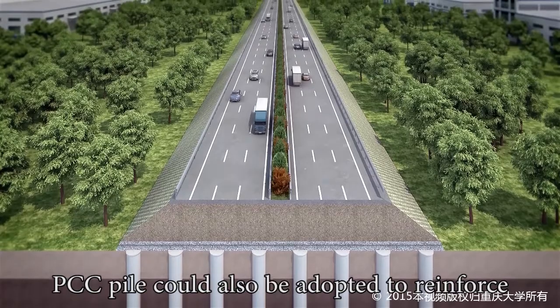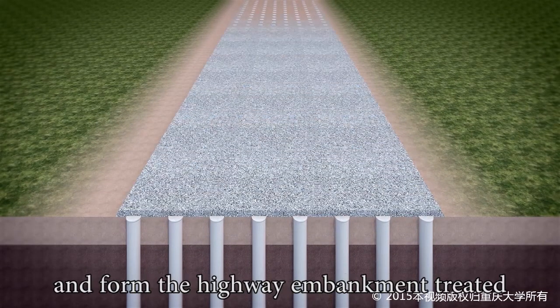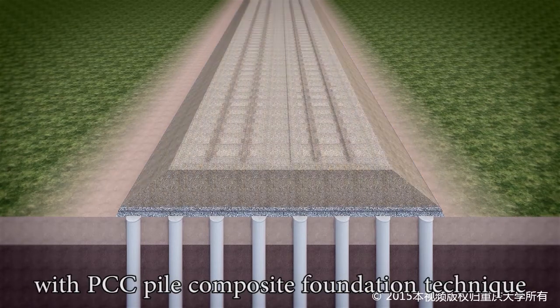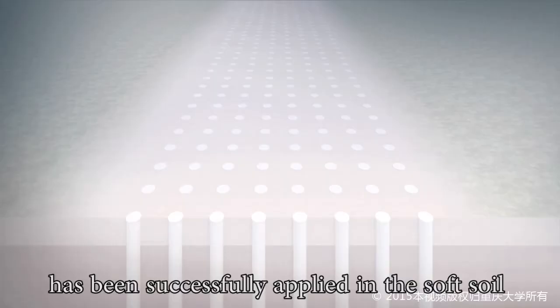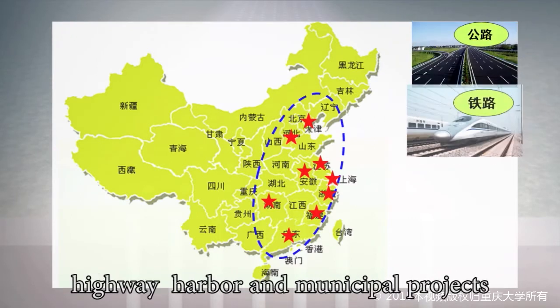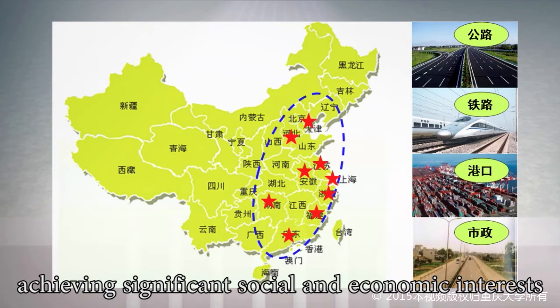PCC Pile can also be adopted to reinforce soft soil foundation of highway and form the highway embankment treated with PCC Pile Composite Foundation Technique. This technique has been successfully applied in soft soil foundation reinforcement at railway, highway, harbor, and municipal projects, achieving significant social and economic benefits.